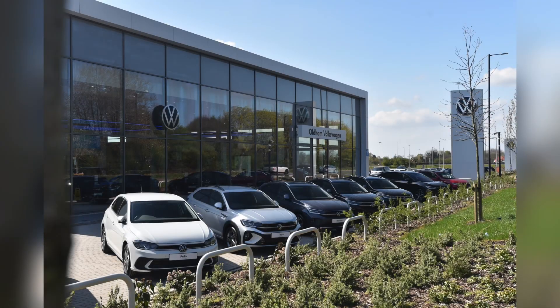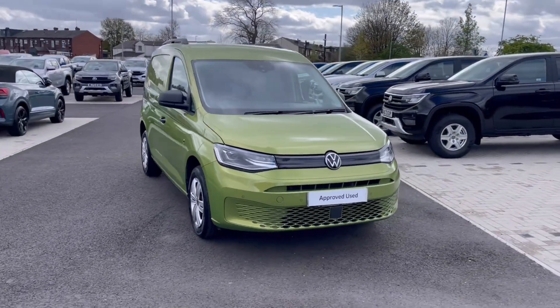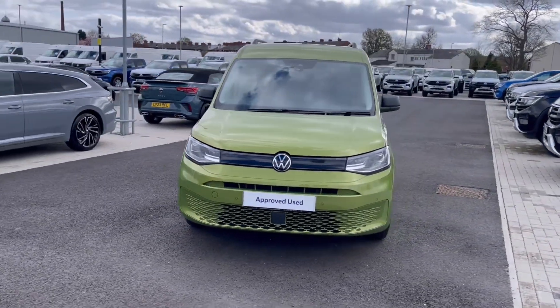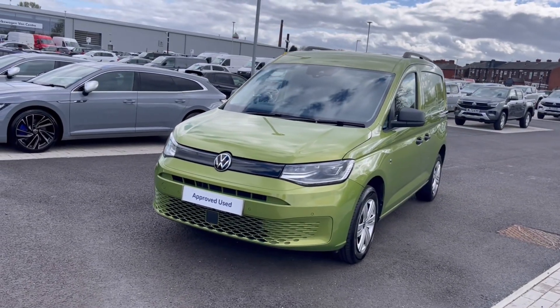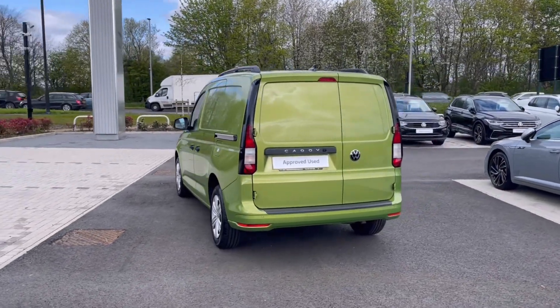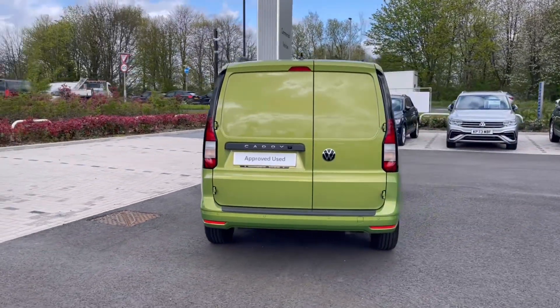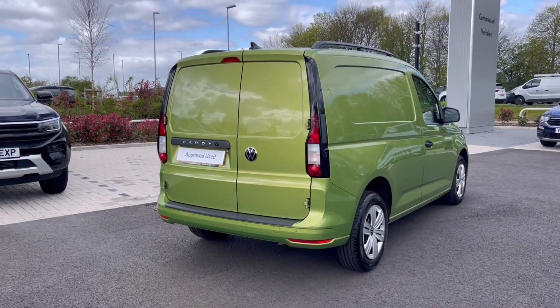Hello, my name is Sabia from Olden Volkswagen, and today I'll be walking you through this approved used Volkswagen. This is the Volkswagen Caddy Cargo Commerce Plus 2.0 TDI 122 PS, and it currently has around 8,247 miles on the clock with one previous owner. It comes painted in the stunning golden green metallic finish, which looks absolutely fantastic with the VW badge detailing on the front and rear of the vehicle.